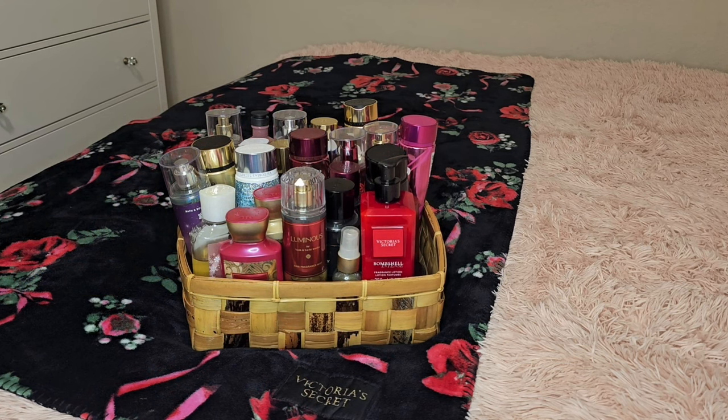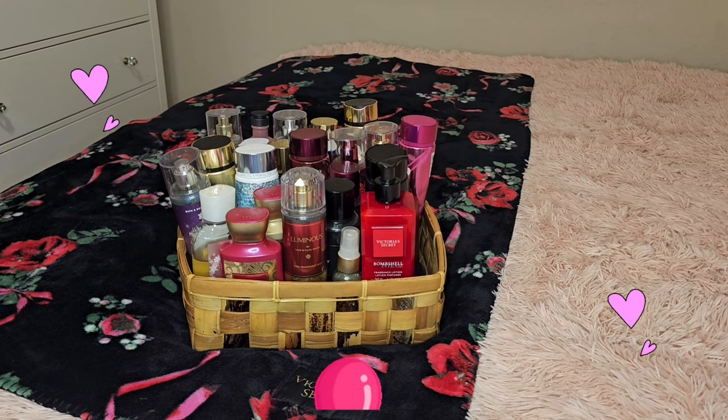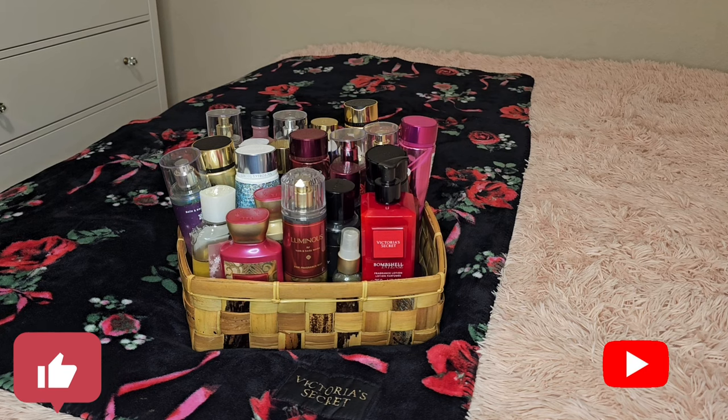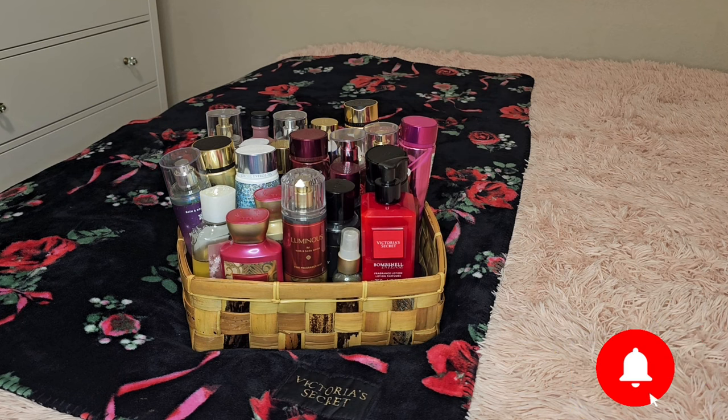So this is my fragrance basket for the month of February. We have some heavy hitters in here — Luminous, Merlot Pear, Ruby Rose, Velvet Petals — and also some that are a little bit cozier, like Fireside Flurries. I like Amber Romance to go out with, but I also like to wear that at night, just smelling those whiffs of amber. It's just such a good feeling to smell good, feel good, and everything in between. If you liked this video, please give me a thumbs up and make sure to subscribe. Ride with your girl, vibe with your girl, subscribe to your girl — I appreciate you so much. Virtual hugs.